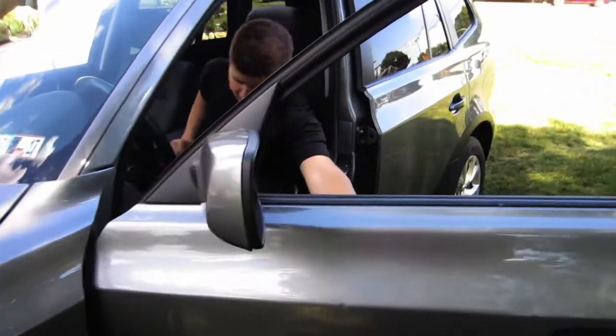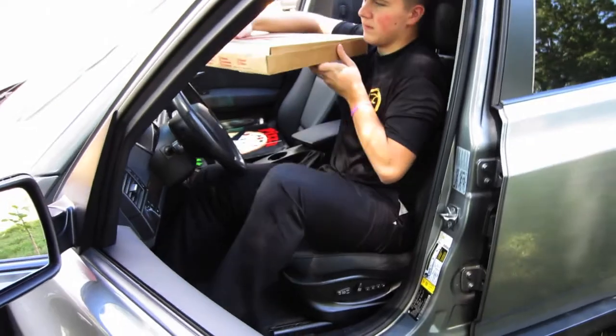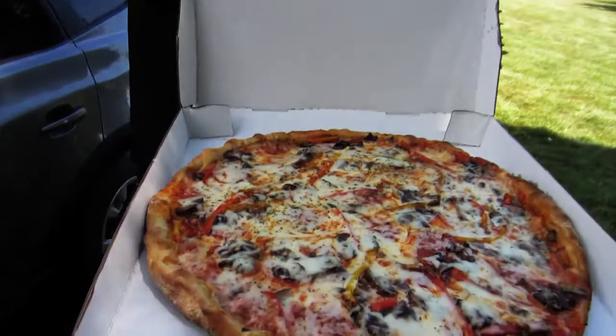So whether you are a pizza delivery specialist, a pizza shop owner, or just a pizza enthusiast, get the belt that delivers pizza perfectly every time — the pizza seat belt.